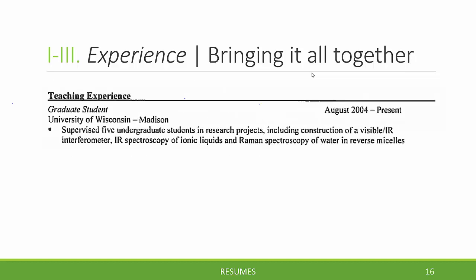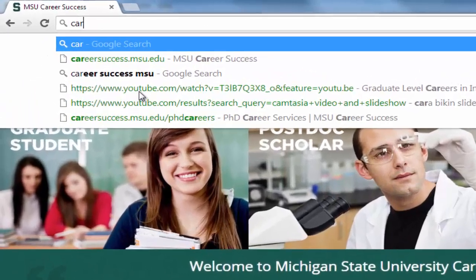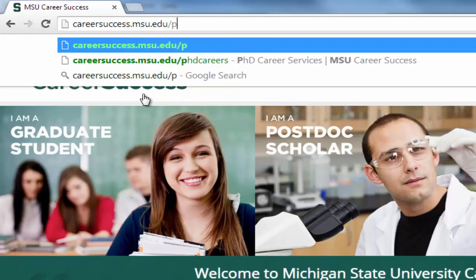Another example that brings it all together is an excerpt from a resume: 'Supervised five undergraduate students in research projects including construction of a visible IR interferometer.' Now that you've learned the basics about putting your resume together, a good next step is to review resumes by PhDs who have successfully transitioned into government, industry, non-profit, and other career paths. The Versatile PhD is a resource we subscribe to here at Michigan State, offering real resumes from people across fields who have transitioned into a variety of career paths. For more information about PhD career services, please visit www.careersuccess.msu.edu/phd-careers.